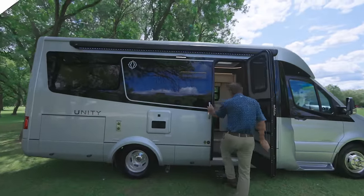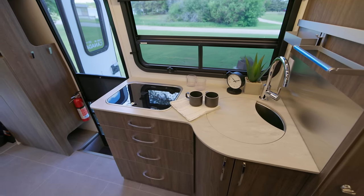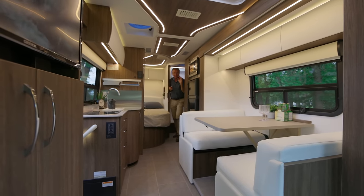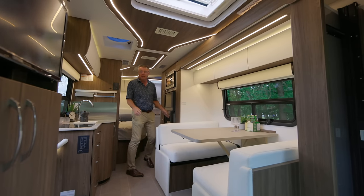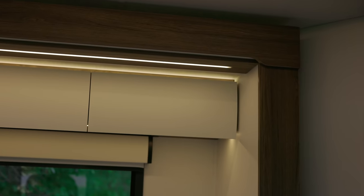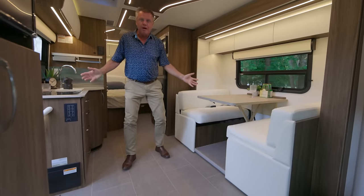Come on inside and have a look at this gem. Welcome inside the 2024 Unity Corner Bed. Look at this beautiful dinette area, big galley area, nice sleeping area back here, and a dry bathroom with a stand-up shower way back here. If you're at a rest stop where you can't put your slide out, look how much room we have — everything is fully functional. I can have dinner, cook, go to the fridge, go to bed. Never need to put it out. And we have a beautiful 18-inch slide-out.